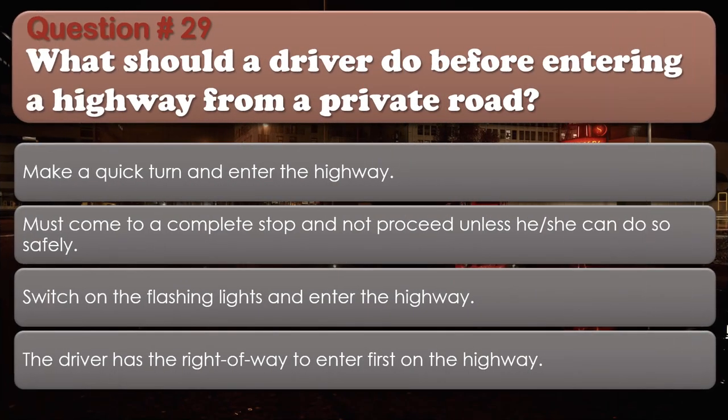Question number 29: What should a driver do before entering a highway from a private road? Options: Make a quick turn and enter the highway; Must come to a complete stop and not proceed unless he or she can do so safely; Switch on the flashing lights and enter the highway; The driver has the right of way to enter first on the highway. The correct answer is Must come to a complete stop and not proceed unless he or she can do so safely.